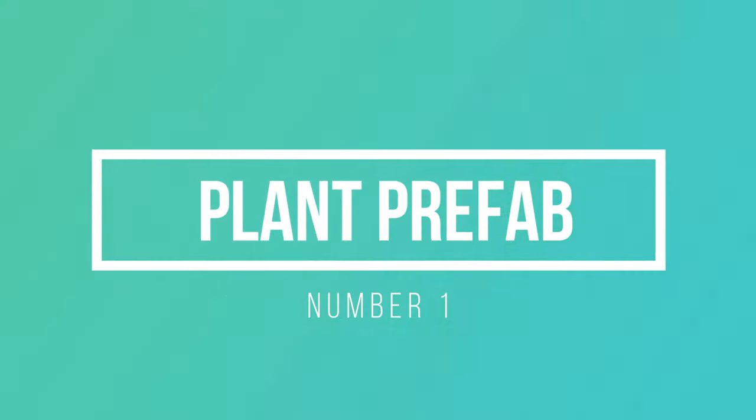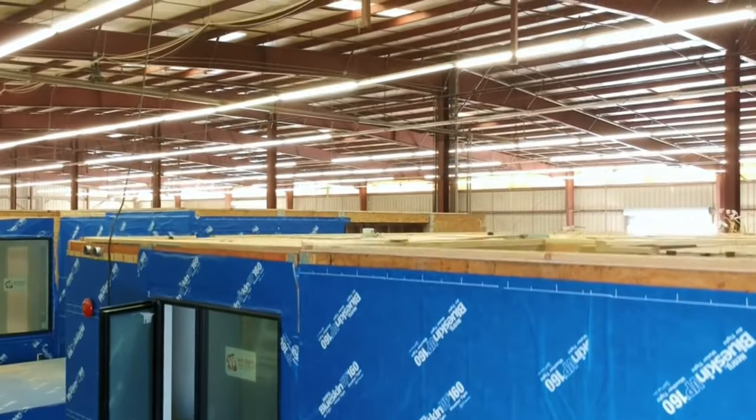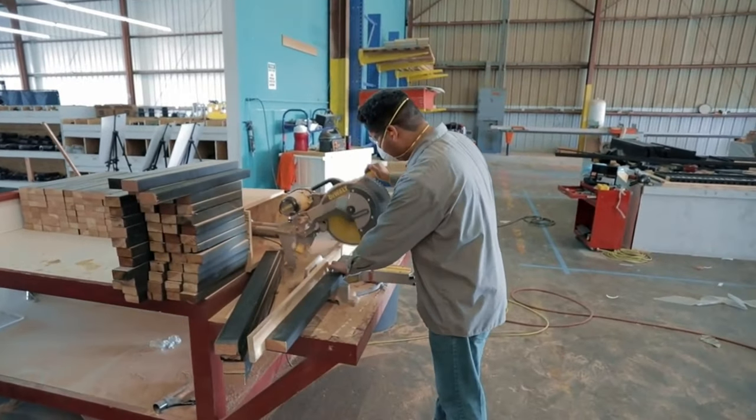Number 1: Plant Prefab. Meet Plant Prefab, the leading prefab home builders available today. They have a team of renowned architects and designers. Each Plant Prefab home boasts sleek lines, contemporary aesthetics, and a perfect harmony between form and function.